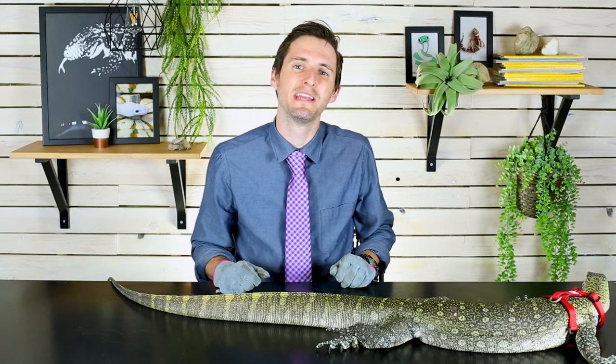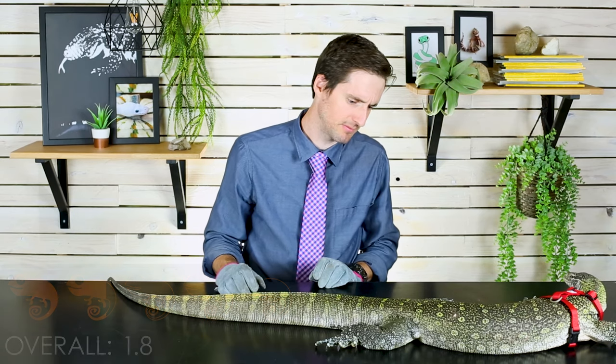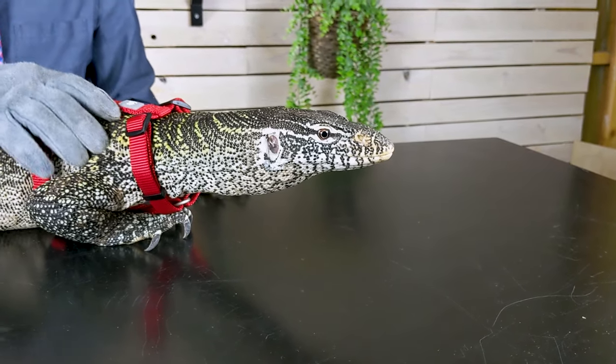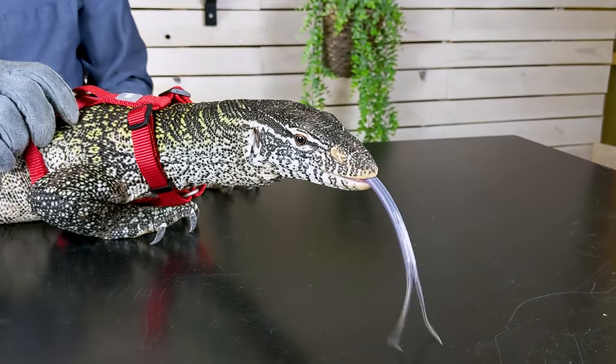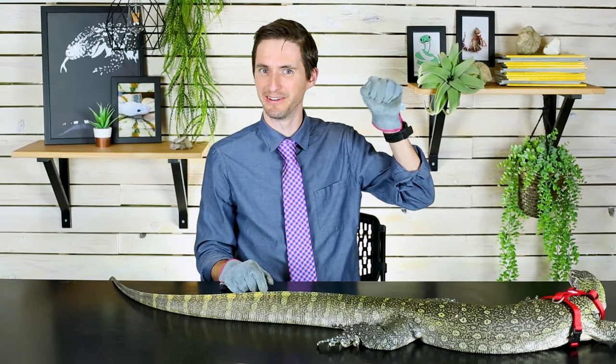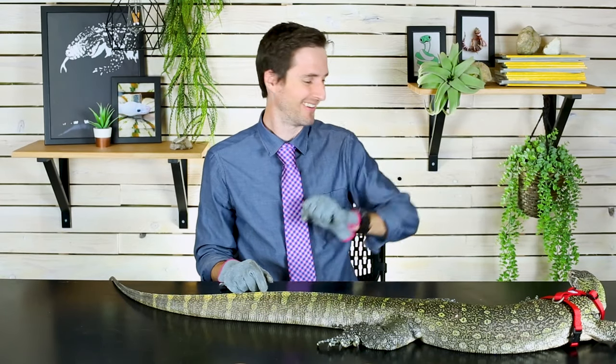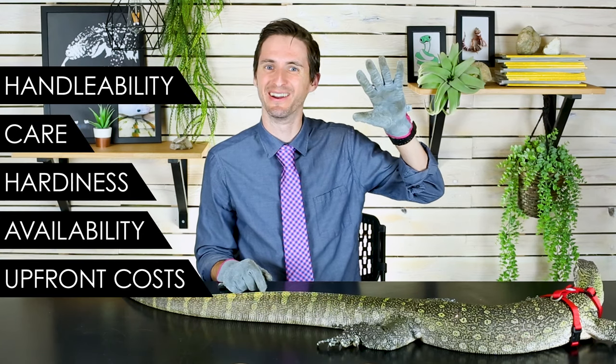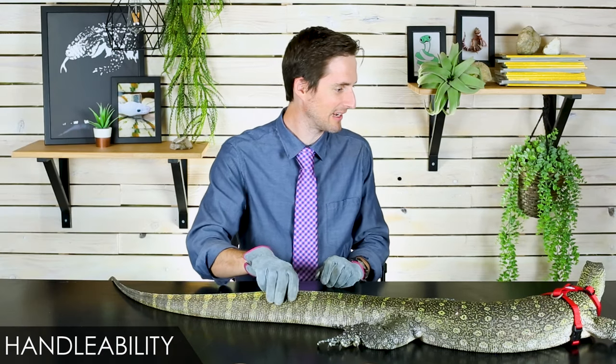Overall, we give the Nile Monitor a score of 1.8 out of 5, which is maybe the worst score we've ever given an animal, and that is despite the fact that they're way too common. That will come down to our, for the first time ever, gloved five categories, which are handleability, care, hardiness, availability, and upfront costs.